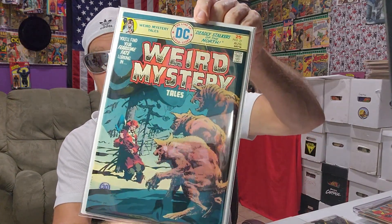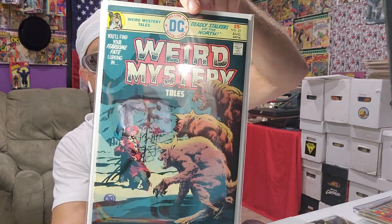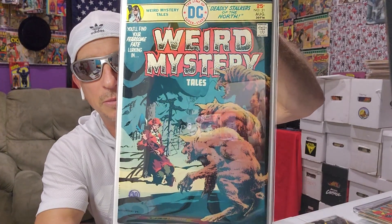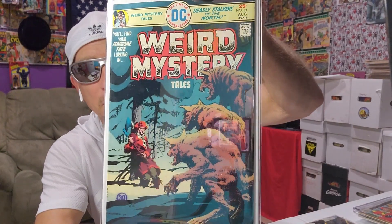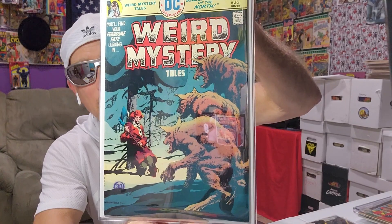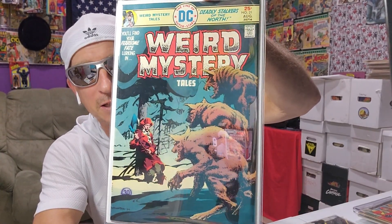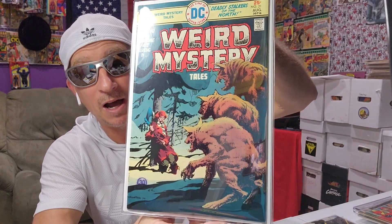The last book I got — I think I had 18 bucks to spend — is a pretty nice copy of this Bernie Wrightson werewolf cover on Weird Mystery Tales number 21. That's from August '73 or '74. Bernie Wrightson was 10 bucks, and it was in really decent shape.